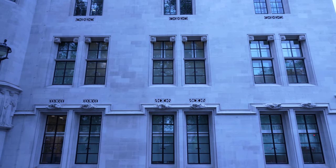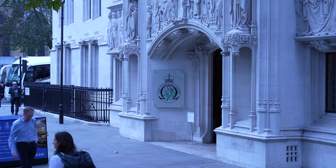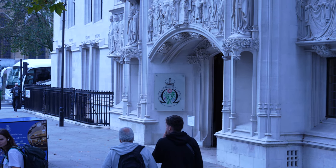And what is this building we are looking at here? Well, it is none other than the UK Supreme Court. Justice. Balanced.